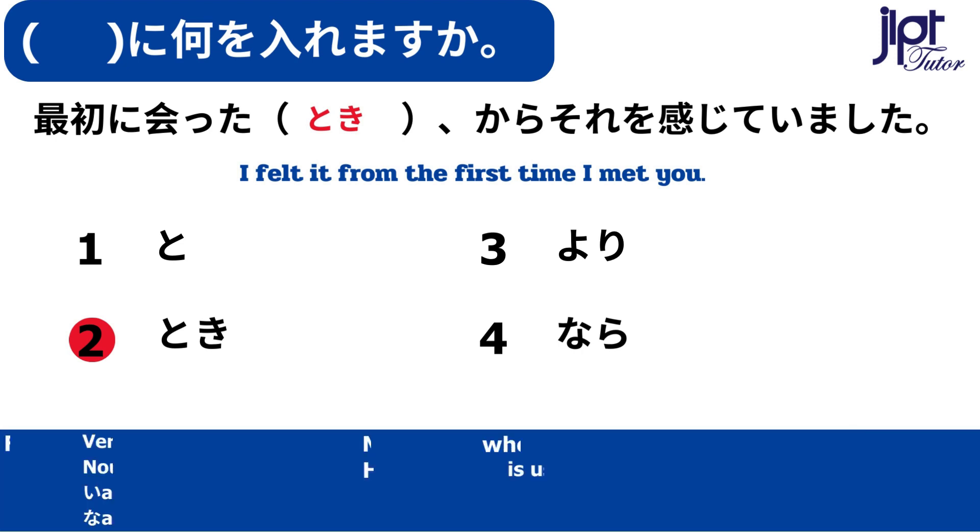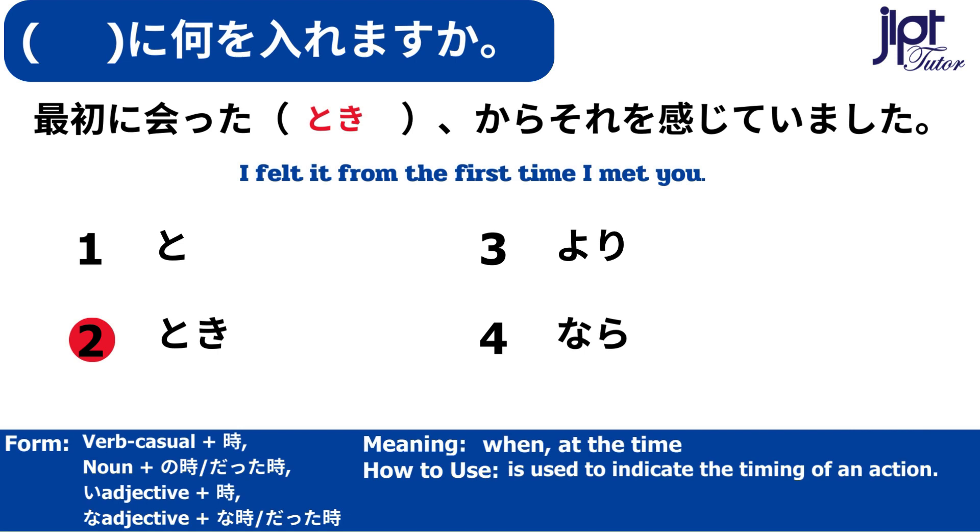When, at the time. This is used to indicate the timing of an action.